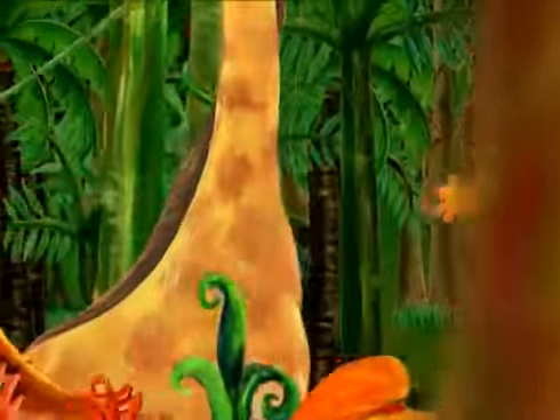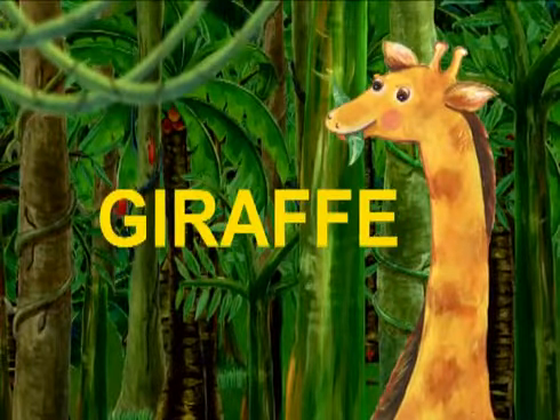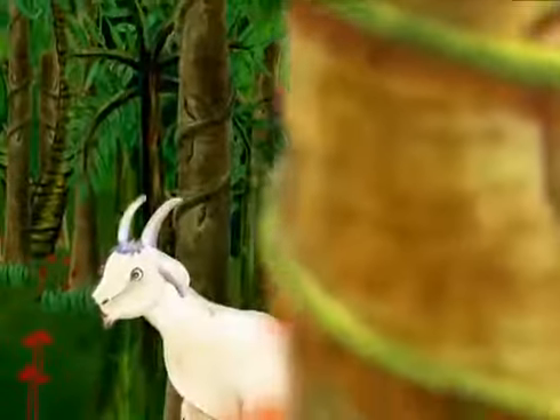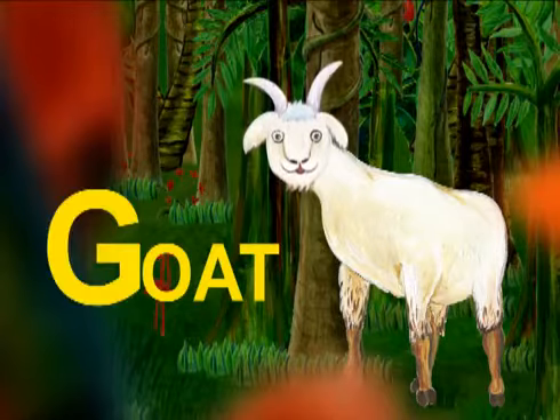Who is this tall animal? This is a giraffe. Giraffe starts with G. And who is under the giraffe? It's a goat. Goat starts with G.